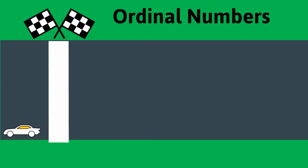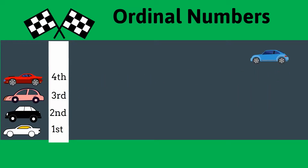What colored car comes last? The blue car is in the fifth position, but it also comes last.